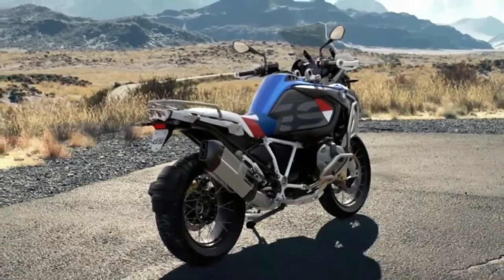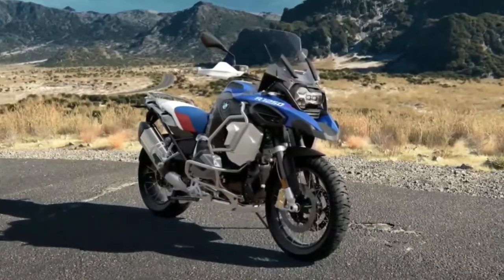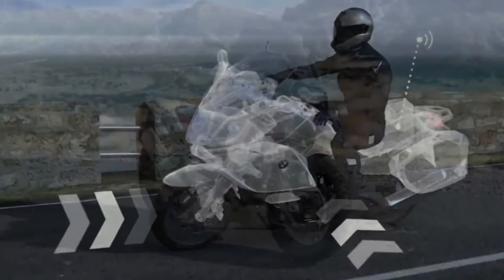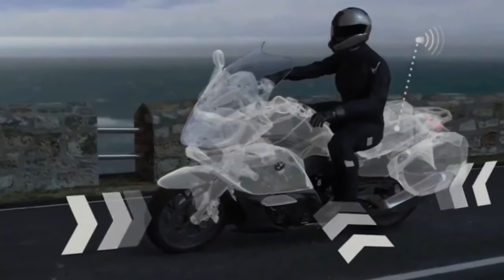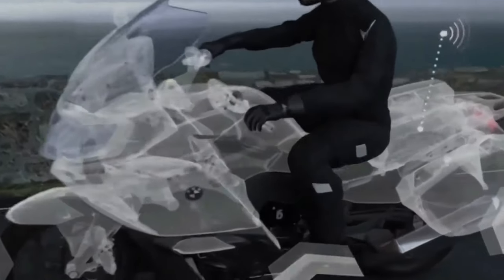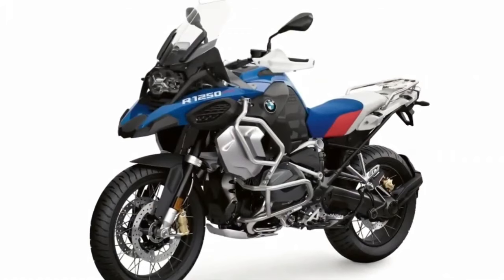There are also changes to the options packages for the R1250R. Its premium package gains Dynamic Engine Brake Control, Gearshift Assist Pro, and Ride Modes Pro, but loses Cruise Control and Tire Pressure Monitor — though tire pressure monitoring will still be offered as a standalone option. The new color is racing blue-metallic, with Rally Light White Uni discontinued. The engine type is an air/liquid-cooled four-stroke twin-cylinder boxer with eight valves and BMW ShiftCam variable timing system. Bore/stroke is 102.5mm x 76mm.